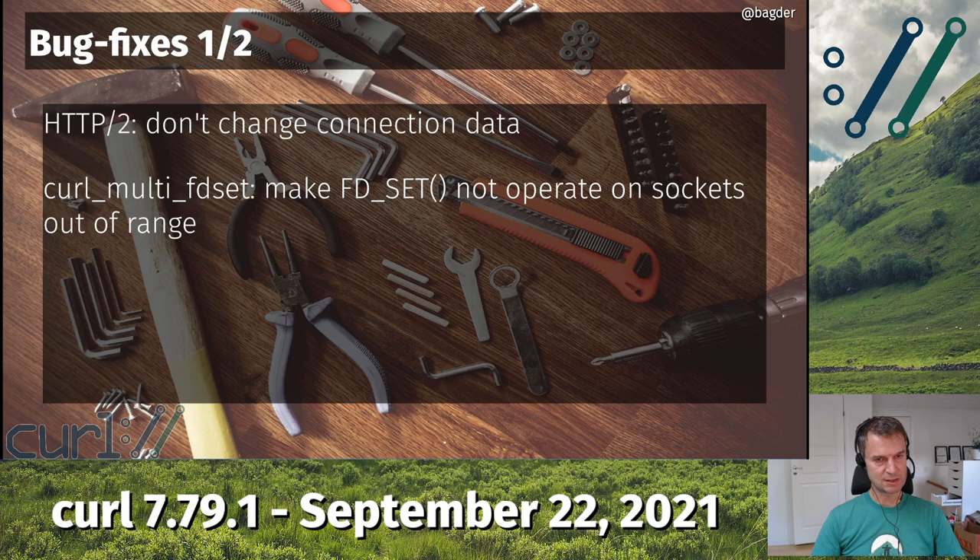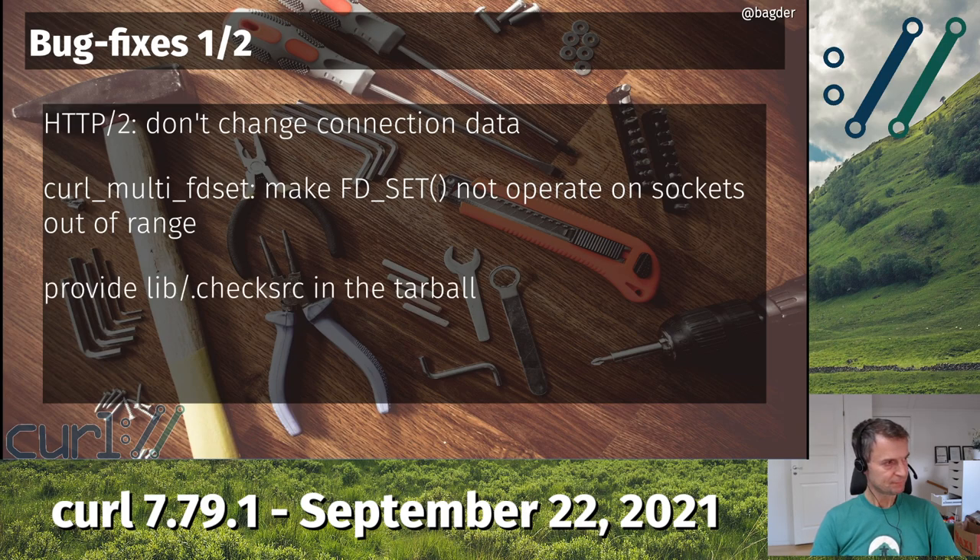We have a function called curl_multi_fdset in curl, which sets an fd_set — a variable in C used for select. You can ask curl to populate your fd_sets with this function. If curl operates on sockets with numbers larger than the fd_set size can handle, it would overwrite memory. In some cases there was a check in place, but it was wrong. It's better now.